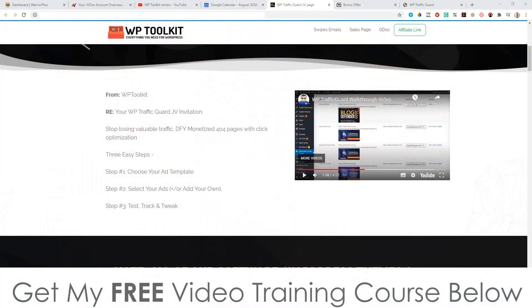Hey, what's going on? It's Jono here from Jono-Armson.com. Welcome to my WP Traffic Guard review. I'm here inside of the members area of WP Traffic Guard. During this video, I'm going to give you a run-through and a demo of exactly what this is and how it works.